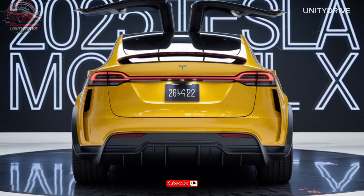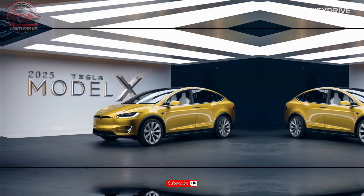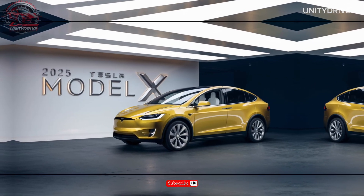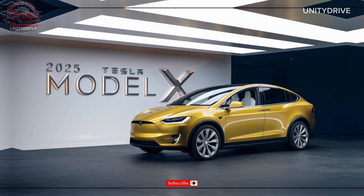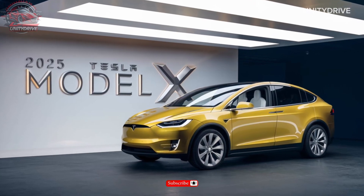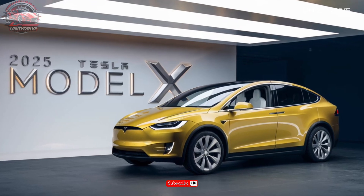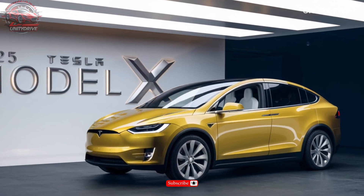In terms of dimensions and capabilities, the Model X has a length of 198.3 inches, a width of 78.7 inches, a height of 63.9 inches, and a wheelbase of 116.7 inches. It also has a cargo capacity of 12.3 cubic feet and a towing capacity of up to 5,000 lbs.